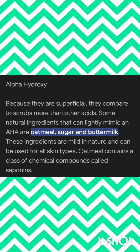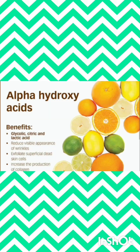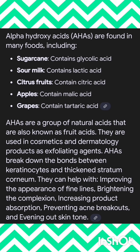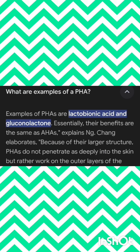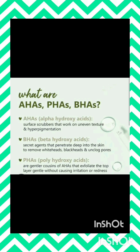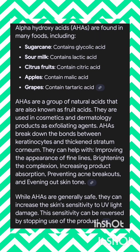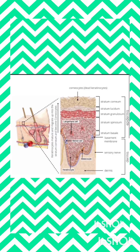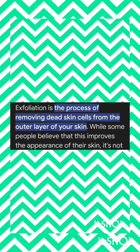Alpha hydroxy acid is highly helpful for removing dead cells. Examples of AHA include: malic acid present in apples, tartaric acid present in grapes, citric acid present in lemon, lactic acid in sour milk and buttermilk, and glycolic acid present in sugarcane. All these are rich with AHA alpha hydroxy acid. They are high antioxidants which protect the body from oxidation stress and keep the skin in a good texture.